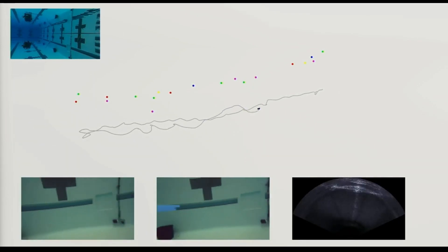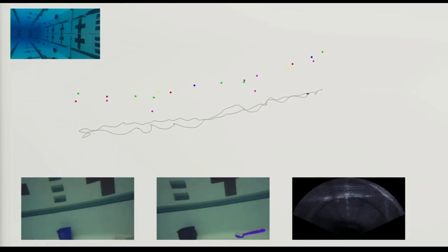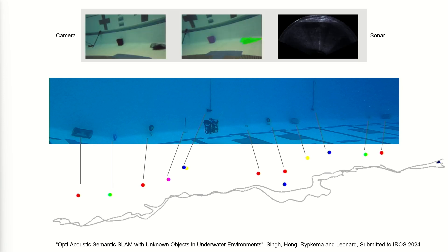We're also working in the Charles River — we have a lab there — and we collaborate with folks who go to more difficult, far-off places around the world. This is an example of a map the robots made by identifying objects going back and forth. We take camera data, identify objects, take sonar data, and try to combine it together. That's object-based mapping underwater.